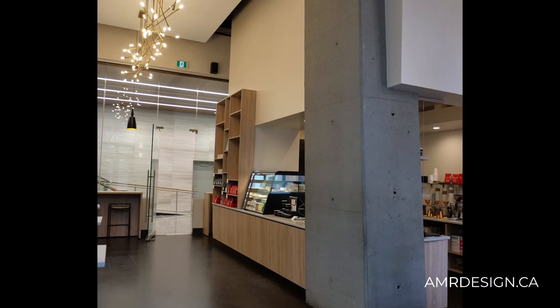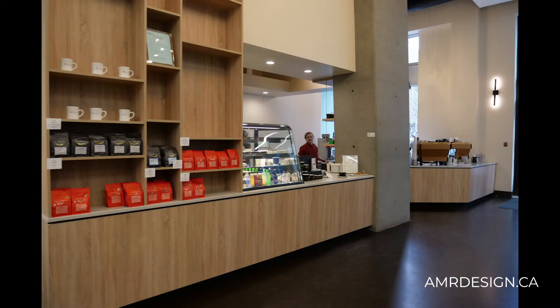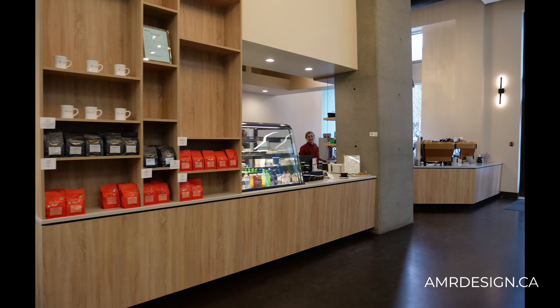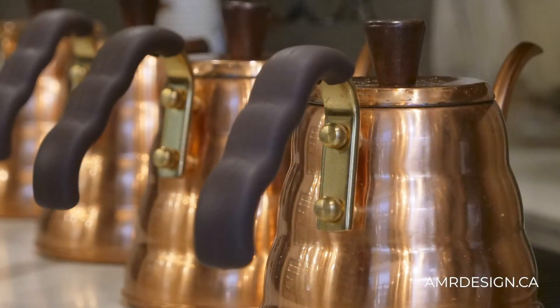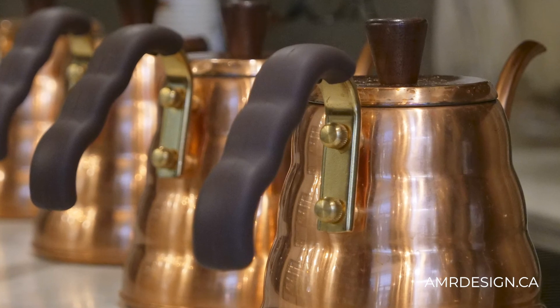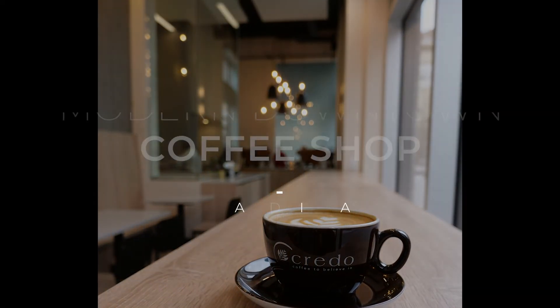With windows on all sides the space is beautiful, but we needed wall space to display product. So we created a wall of custom millwork shelving with multiple shelves for displaying product, which also helped hide the kitchen, the boiler system, and all those necessary parts of the kitchen away from the public eye.